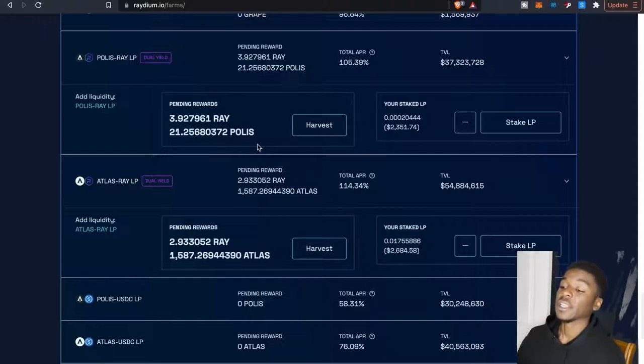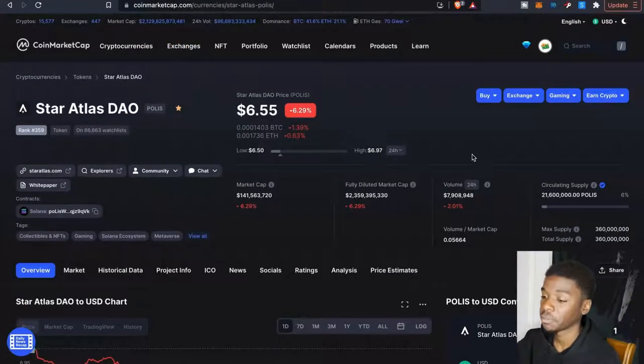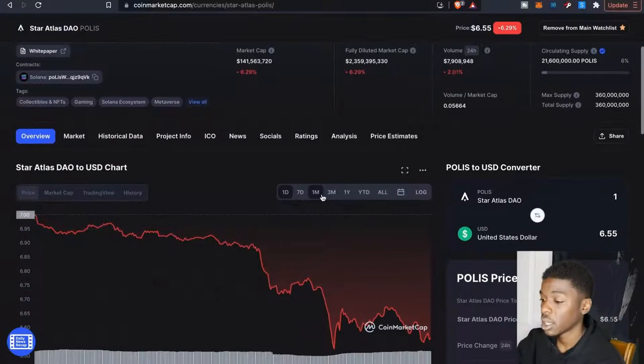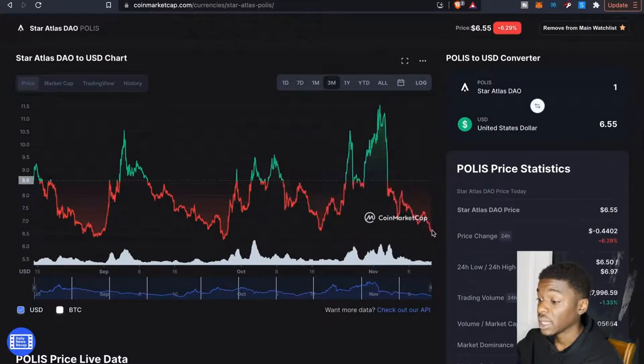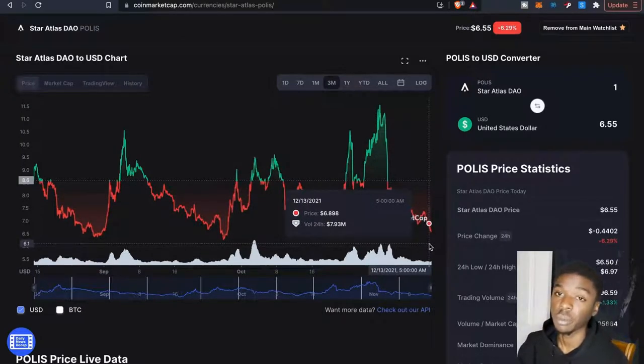As far as impermanent loss on the Radium/Polis pair, since both are cryptocurrencies, for me personally I'm looking at these farms as a long-term hold. The way I try to avoid impermanent loss is by adding liquidity when the token is down. For example, right now Polis is at $6.65 — looking at the last three months, these dips are the times where you want to go ahead and add into your liquidity pools, because that's when the coin is on sale.